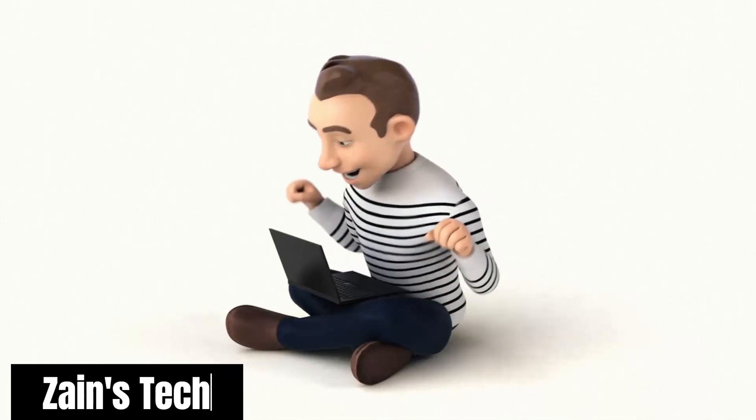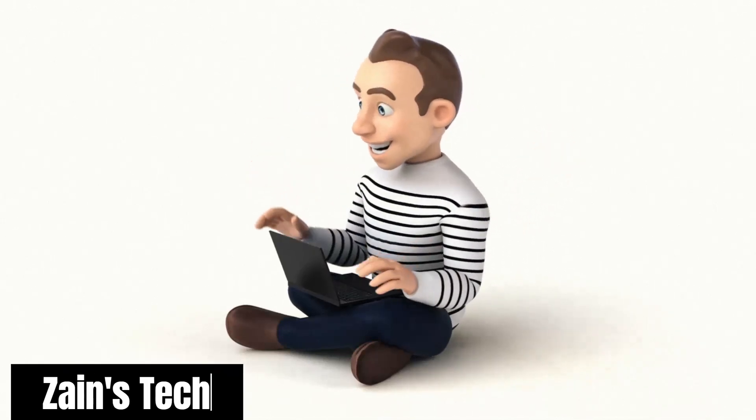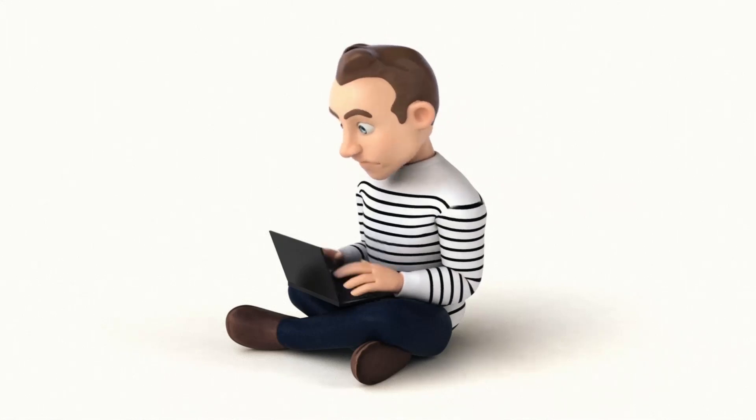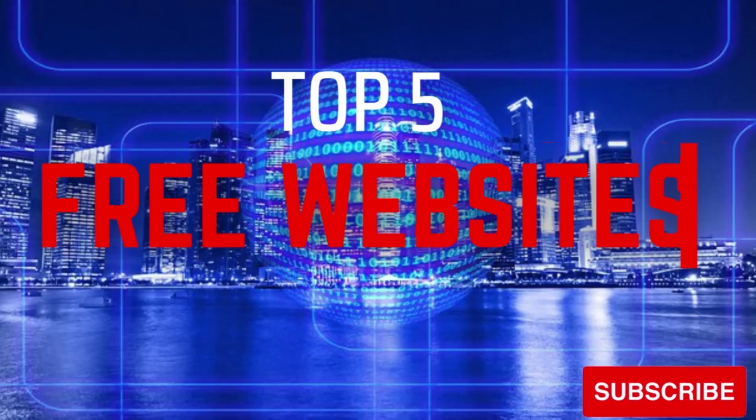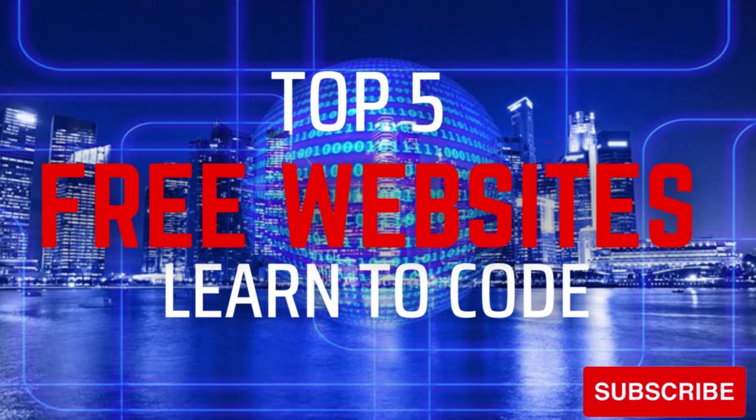If you've ever wanted to learn how to code to create computer software, apps or websites, there are tons of places on the internet that will teach you the skills you need to get started, and many of them are free. In this video, I'll show you five of the best free coding websites where you can learn how to code. This video will primarily focus on the top websites for beginners, in no particular order, to learn the absolute basics of programming.